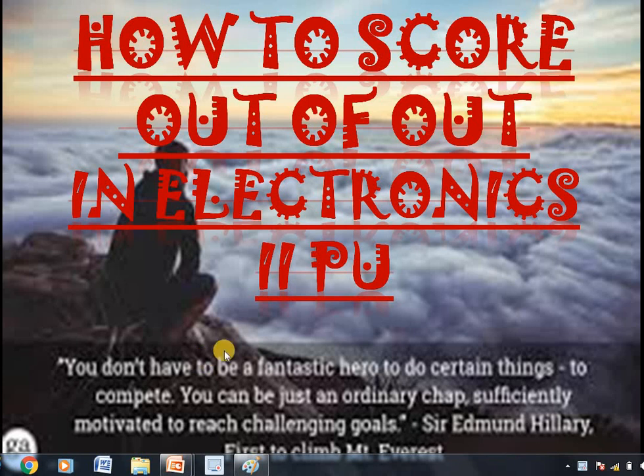Welcome back. Today I am going to give advice about how to score out of out in electronics in 2nd PU board exams.